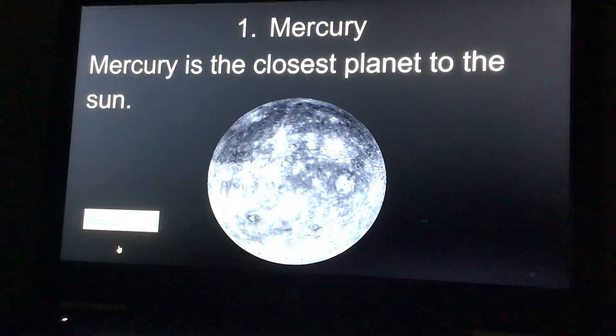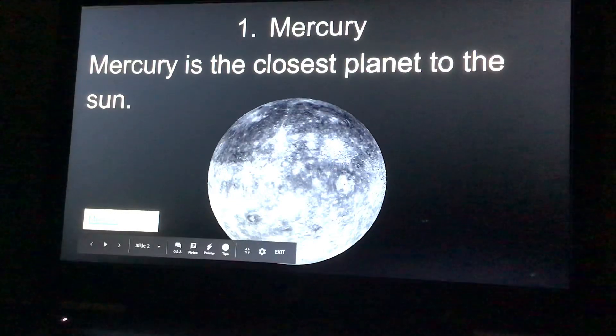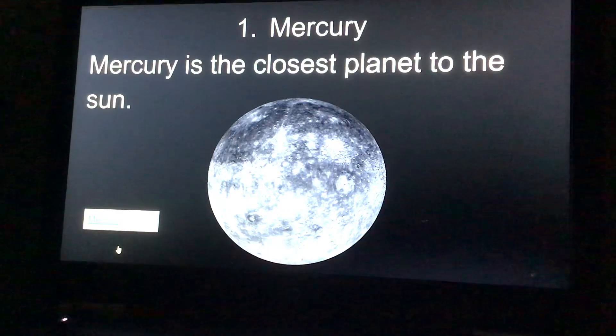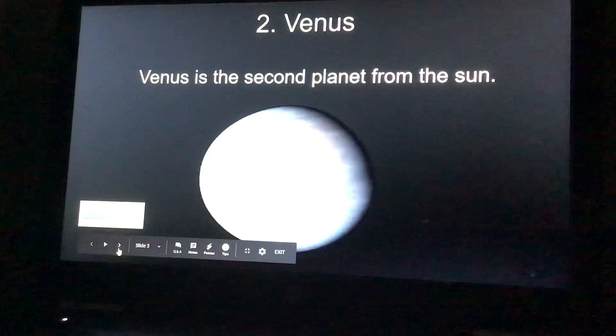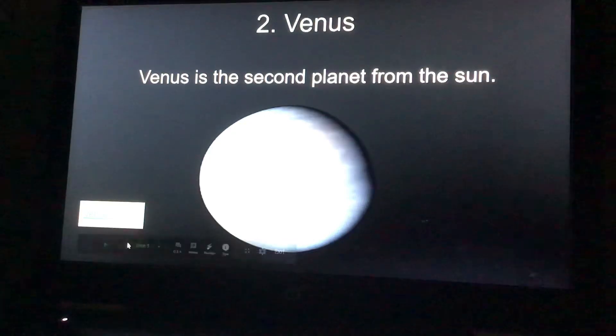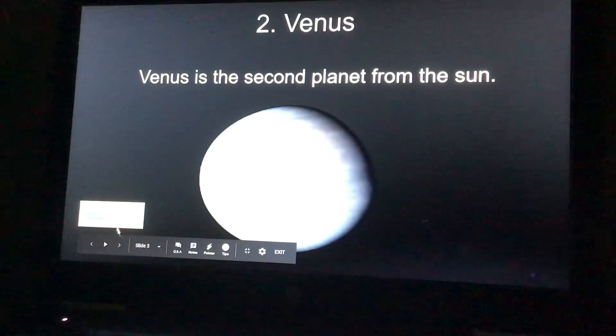Mercury, number one, is the closest planet to the sun. You can also click this link and it will tell you about Mercury. Number two, Venus, is the second planet from the sun. You can click this link and view Venus and facts about Venus.